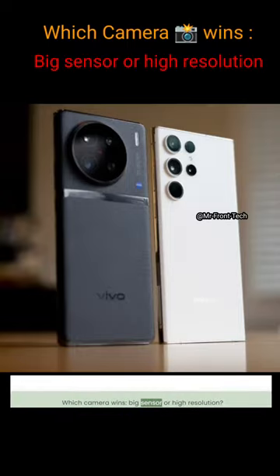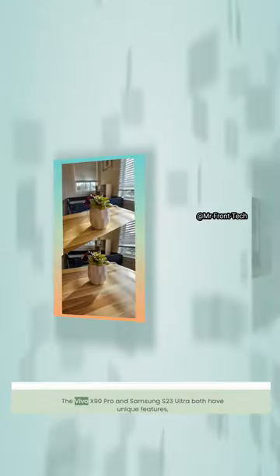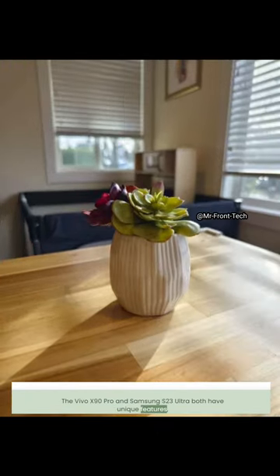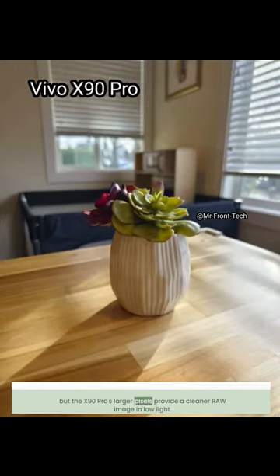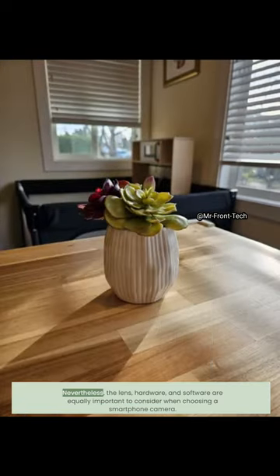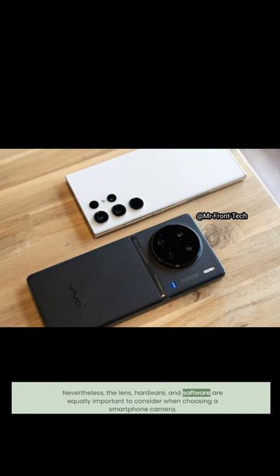Which camera wins — big sensor or high resolution? The Vivo X90 Pro and Samsung S23 Ultra both have unique features, but the X90 Pro's larger pixels provide a cleaner raw image in low light. Nevertheless, the lens, hardware, and software are equally important to consider when choosing a smartphone camera.